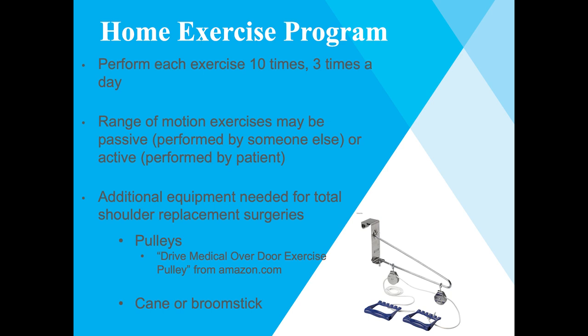Because some exercises need to be done passively, you will need someone to help you assist with these exercises three times a day. Certain procedures may require you to purchase pulleys prior to surgery — please ask your ortho PA upon your pre-surgery screen if you need to purchase them. You can additionally use a cane or broomstick to perform other exercises.